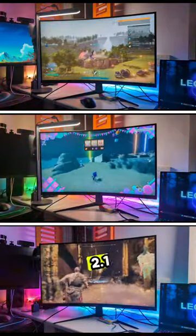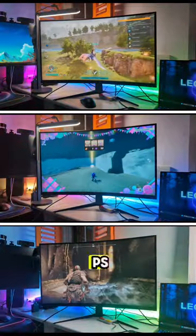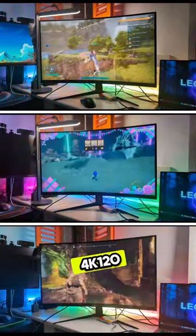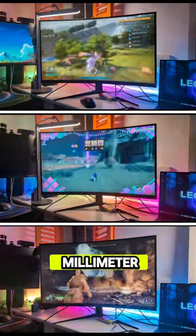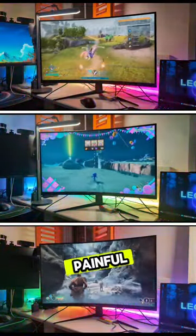It comes with two HDMI 2.1 ports, which means if you plug in the PS5, you can get up to 4K 120 frames per second. Also comes with DisplayPort 1.4, 3.5mm audio jack. And as you can see, the picture quality just looks pang fam. Like and follow for more content like this.